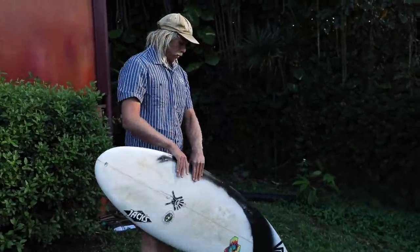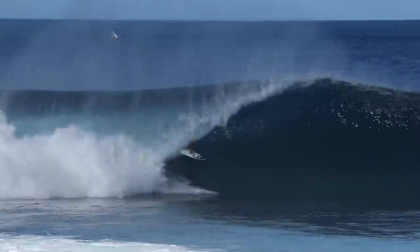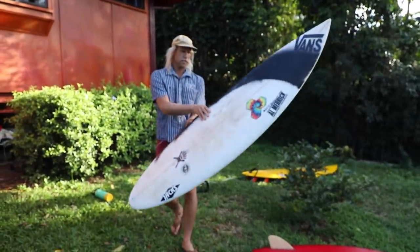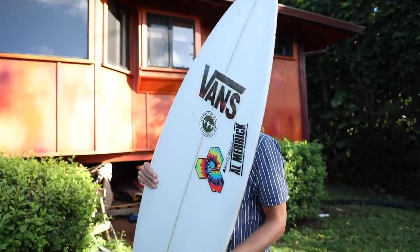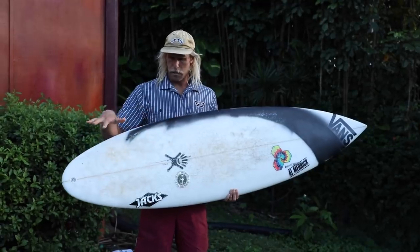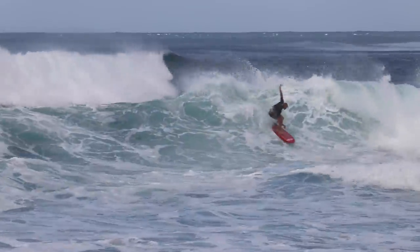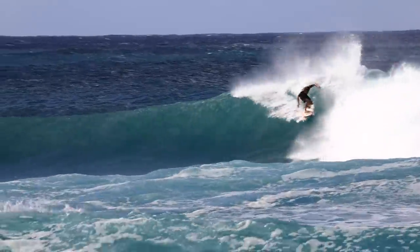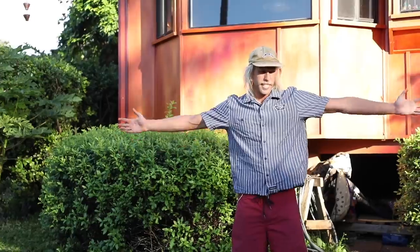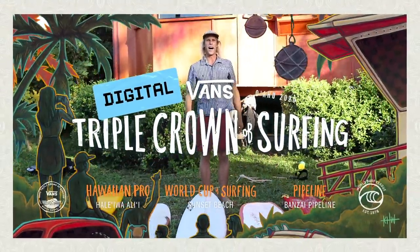And then this is another one of the Happy Traveler models from Channel Islands. This is a 6'2, so this would be maybe for Backdoor or Haleva. You could really lay some nice lines down and yeah, it's cool. I'm curious to see the interplay between all these boards and how it opens up the way I'm seeing the wave — and hopefully it translates into getting the wave of my life. If you want to check out all the action of the Vans Triple Crown, you can go online and see all the waves we're going to be riding on these boards. I'll see you in the water.